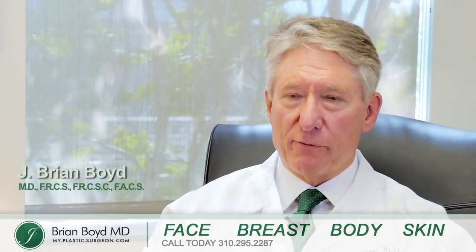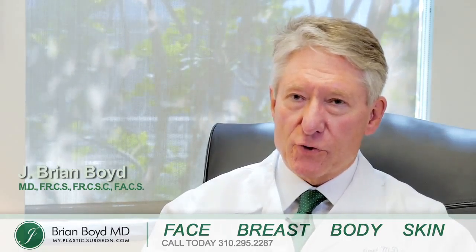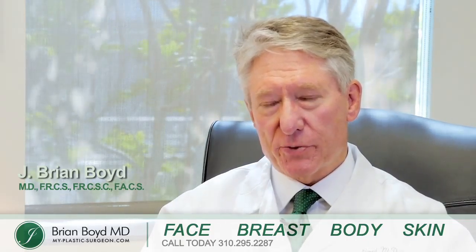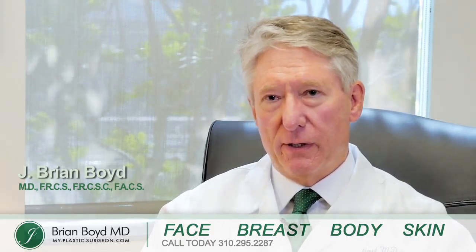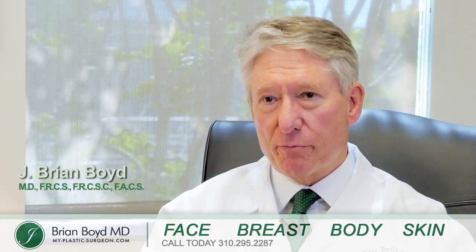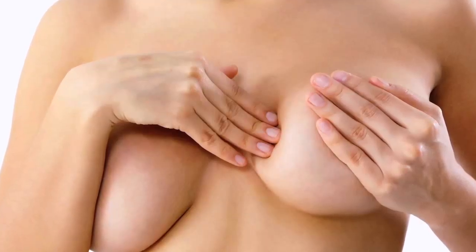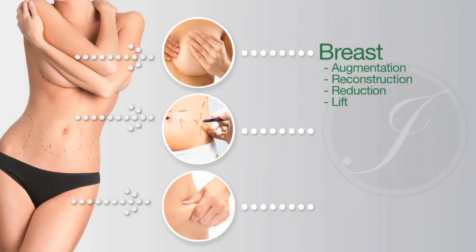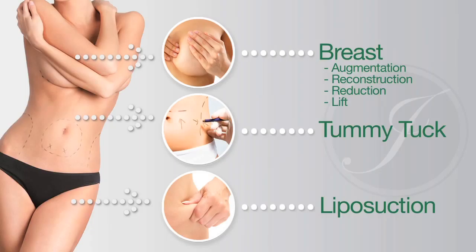When I was a young plastic surgeon, the most common operation I performed was a breast augmentation. Now that I'm older and have more experience, the most common thing is a replacement of implants and a breast lift, though I do a fair amount of augmentations as well. Breast reductions, tummy tucks, and liposuction are perhaps the commonest body operations that we do.